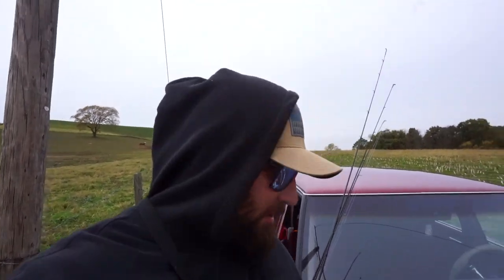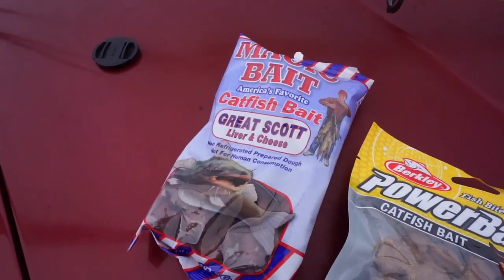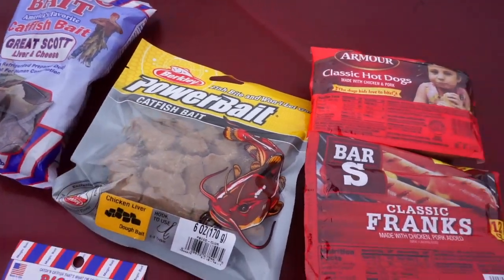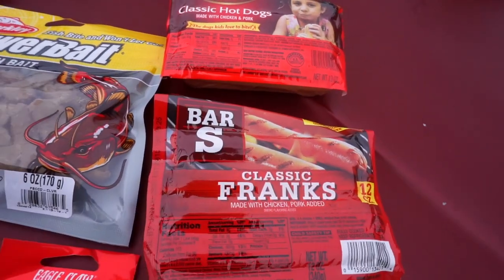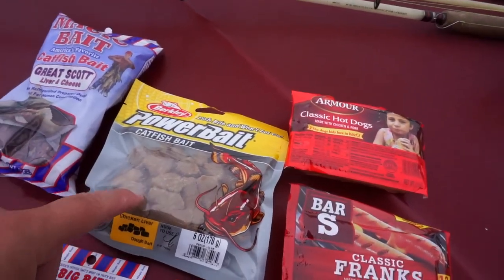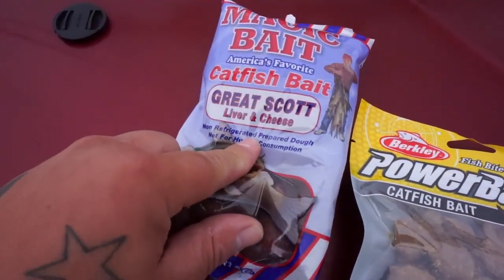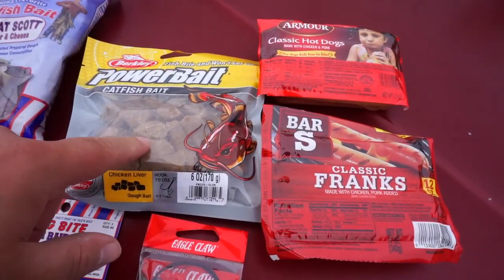We got two different kinds of these dough ball bait things and two different kinds of hot dogs. I got the old school catfish bait you see at Walmart, Mark's gonna try the Power Bait — which in my opinion will probably do a little bit better. Then we got two different kinds of hot dogs. We're just gonna see which outfishes the weird nasty stink dough baits or the hot dogs. Mine's liver and cheese, his is just chicken — his looks better.